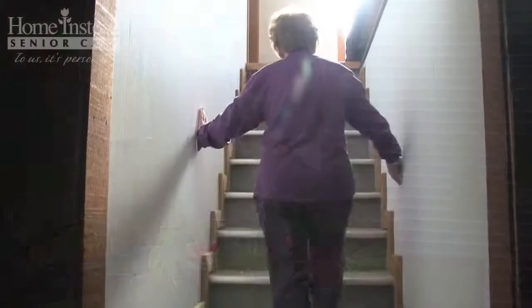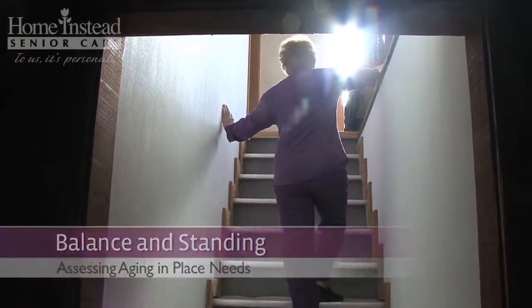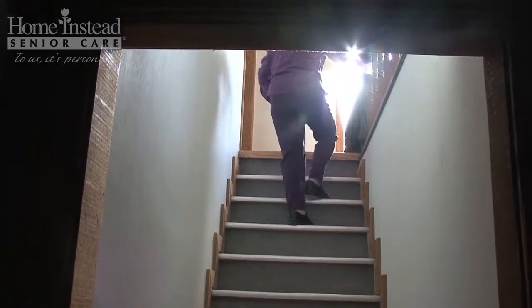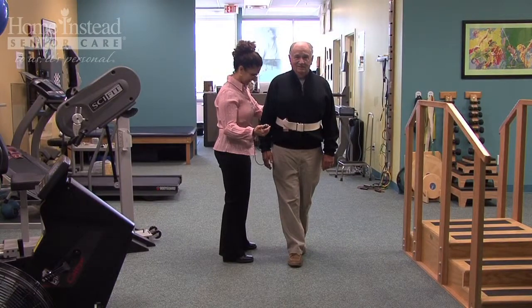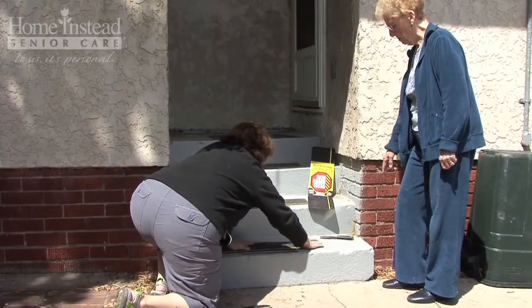Speaking of tripping and falling, the second category to look at is balance and standing. As people grow older, physical issues caused by lack of muscle strength, equilibrium, and other conditions begin to appear. Making accommodations that prepare for these will help your parents stay in their homes longer.